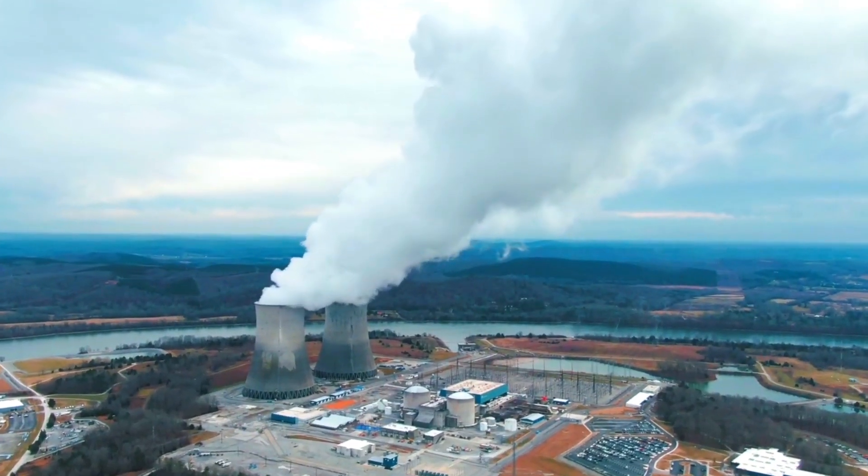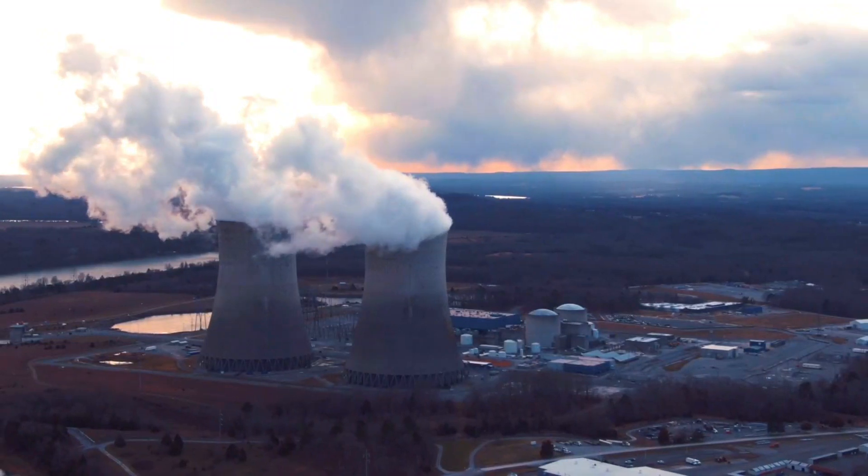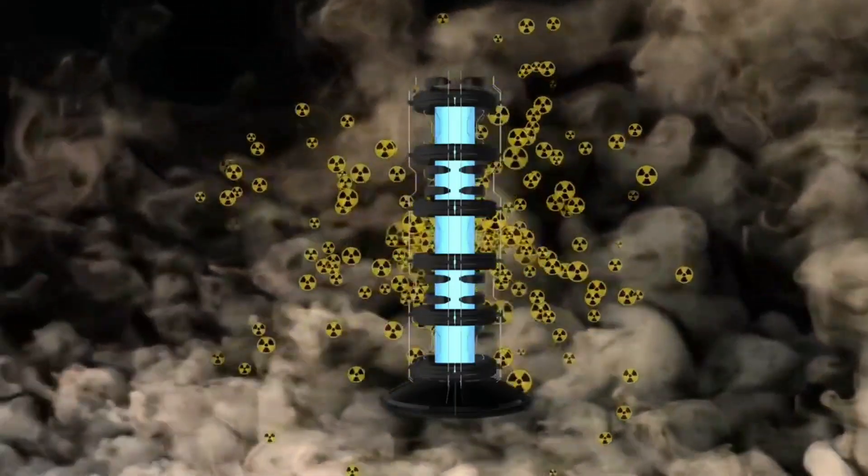Nuclear power plants are a critical source of energy for our modern world. But with that power comes great responsibility. The fuel that powers these plants is highly radioactive and it must be handled with care.